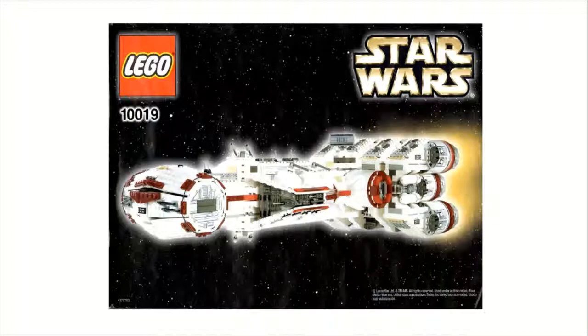And that will conclude this video for the top 10 LEGO Star Wars sets of 2001. If you did enjoy this video, smash that like button, and if you're new, consider subscribing. Let me know down below in the comment section what your top 10 LEGO Star Wars sets are from 2001. I will see you next time. Peace.